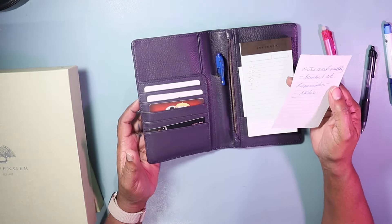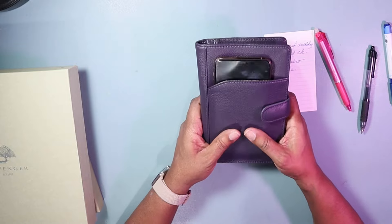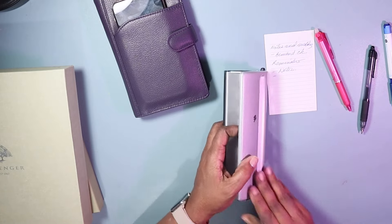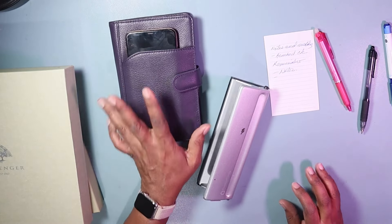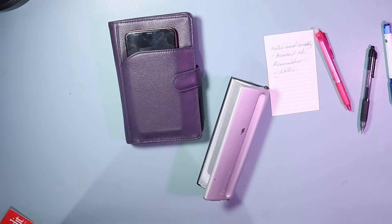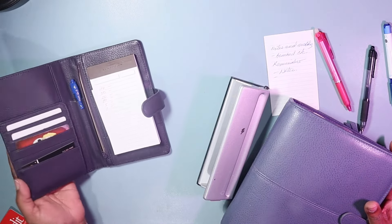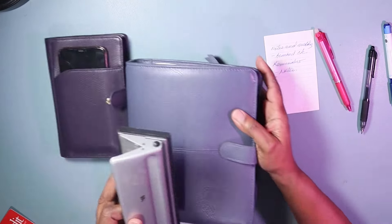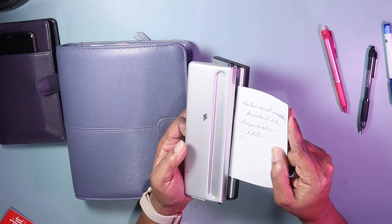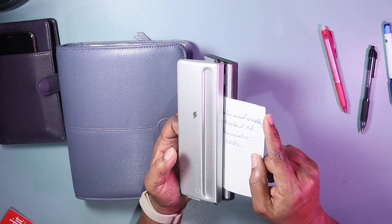So if I was out and about and made some notes, had a conversation with somebody, I now take my Franklin Planner. This is exactly how it used to be when I used the old stuff — exactly the way I did the satellite notebook. So this is my satellite notebook. I love it. I have my hole punch for the Franklin Planner and all I need to do is put this in here.